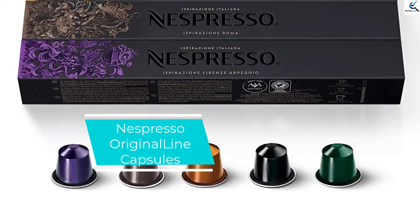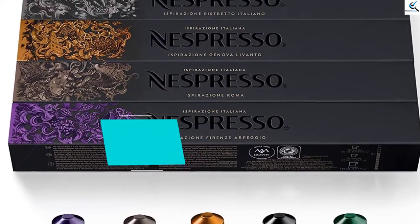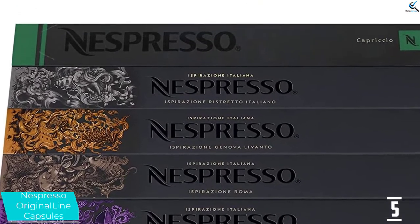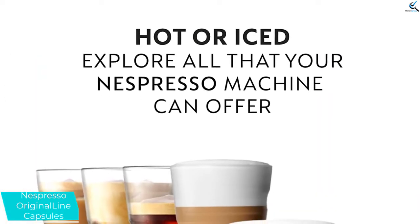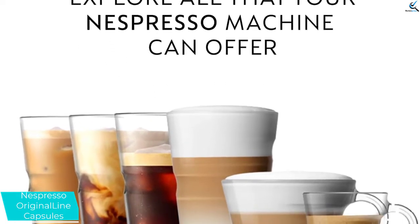Starting at number 5, we have Nespresso Original Line Capsules. Nespresso machines are in a class of their own when it comes to instant coffee pods. While your options for types of pods are severely more limited than with a Keurig, our testers found the limited number of choices to be well worth it. All the pods they tested in the Nespresso variety pack were delicious.